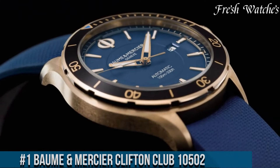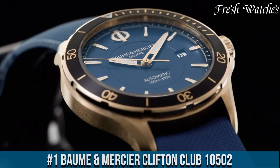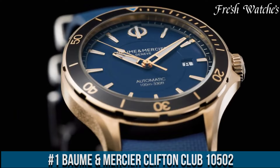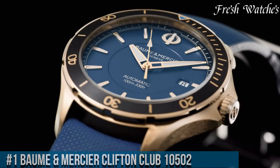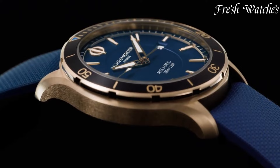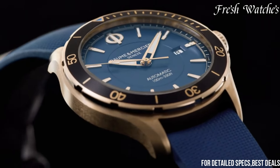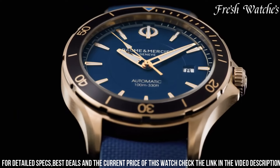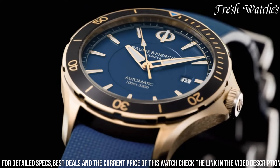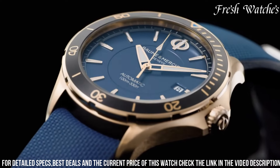Number 1. The Baume and Mercier Clifton Club 10,502 is the epitome of versatile elegance, designed for the modern man who demands both style and functionality. Encased in stainless steel, its sophisticated yet sporty aesthetic makes a bold statement. The black dial, adorned with luminescent numerals and hands, provides clarity in any lighting.